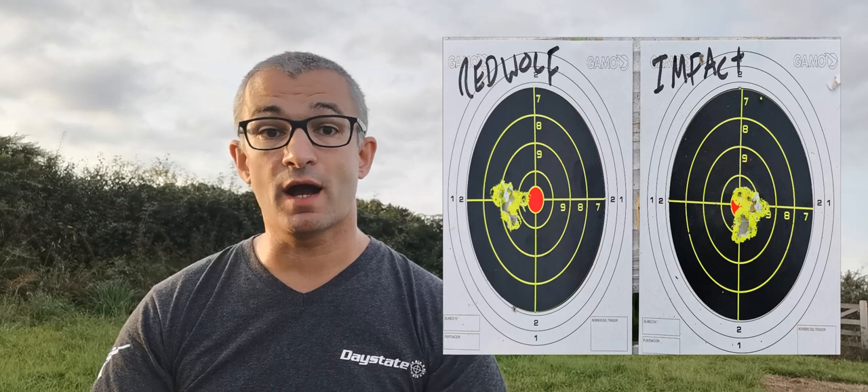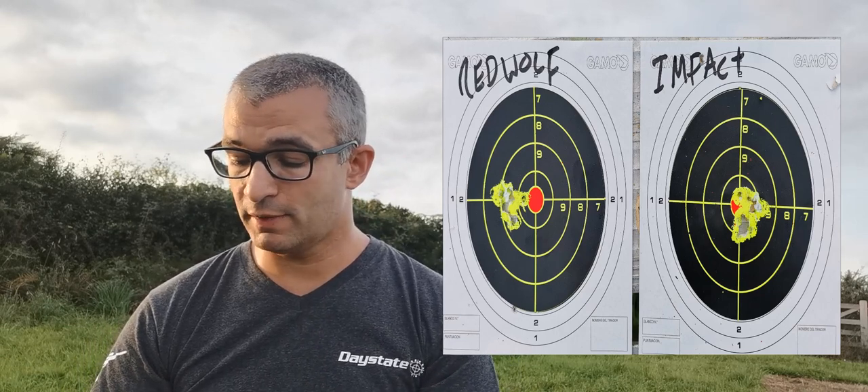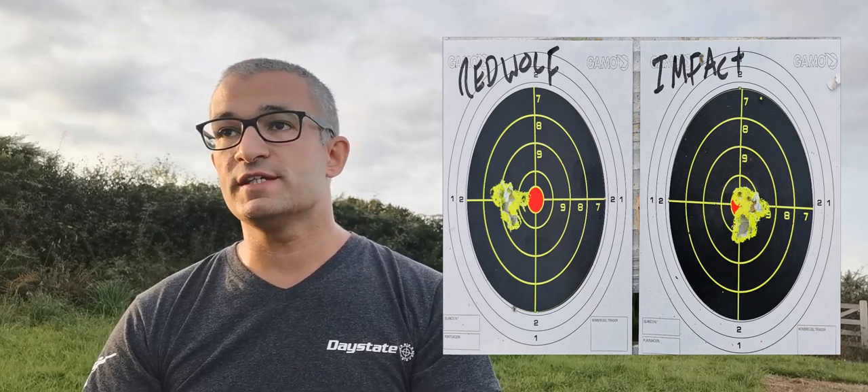I pride myself on being honest with my shooting, and everything that I say I could back up anywhere if needed. There isn't a great deal in it, if I'm being completely honest with you — but both are around the size of a pound coin. I would say that the Red Wolf is just marginally tighter. This may be because we're reaching the outer limits of my capabilities as a shooter, which is absolutely fine, or it might be due to the fact that I'm on a workbench sitting on a log. You might be able to get better groupings under more ideal circumstances, but at least I kept it the same for both guns.